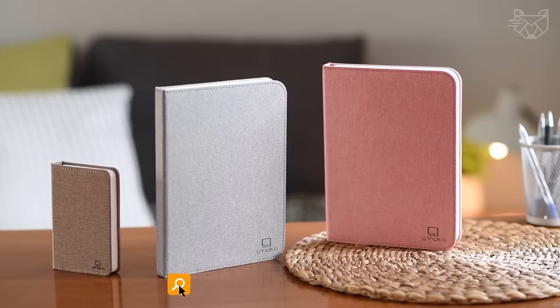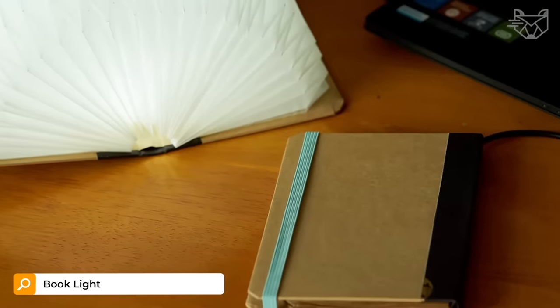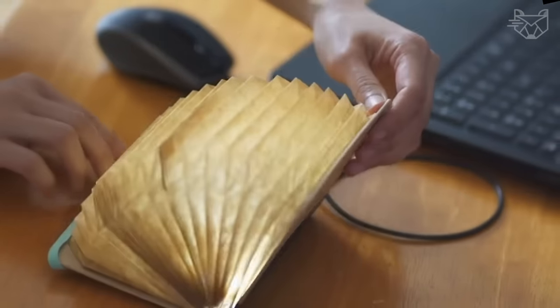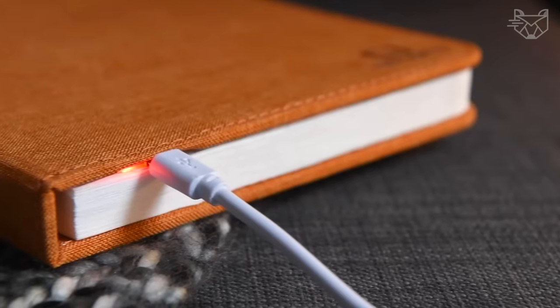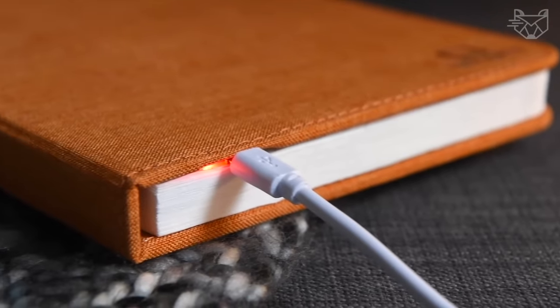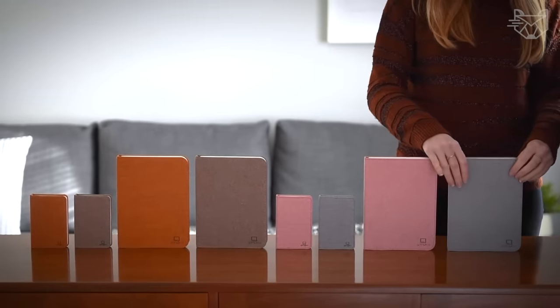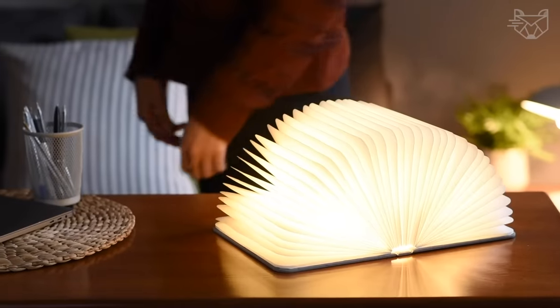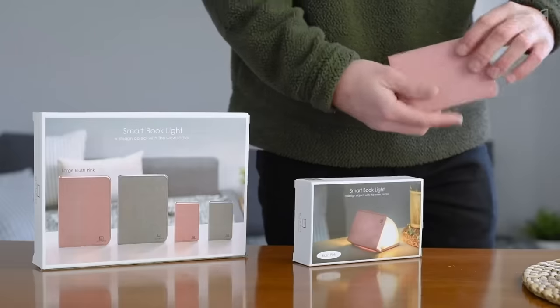The SmartBook Light Collection, made of natural wood, will definitely be a great addition to any home. When closed, this unusual device masquerades as a laser-cut wooden book. But just open it, and it transforms into a sculptural light emitting warm, soft LED light through the pages — a true miracle that can delight you for eight hours without recharging.